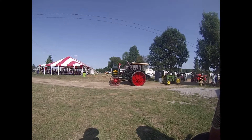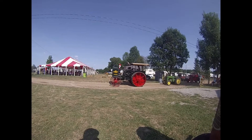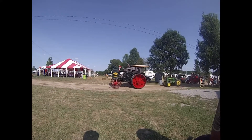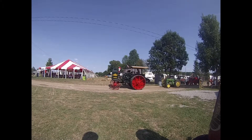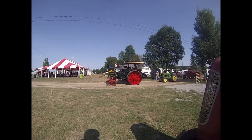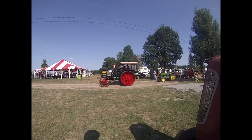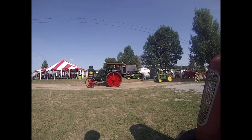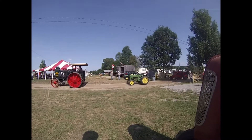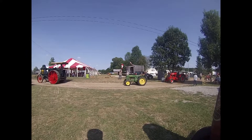We have another one of the Rumely tractors here. This is a Model G — a 20-40 horsepower tractor built by the Rumely Tractor Company. I've got Robert Calhoun driving today. Nice to see you, Robert. Originally one of these would have been on steel wheels. They were later switched over to rubber tires, generally for road use, as the MTO doesn't take kindly to running steel plug wheels on asphalt.